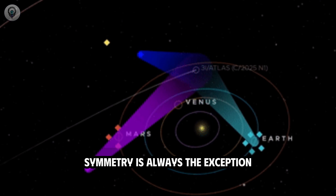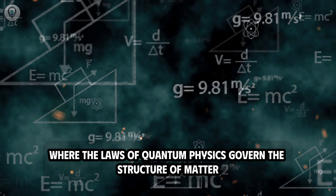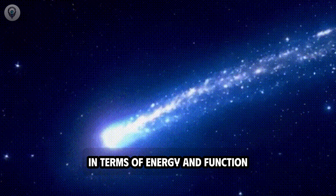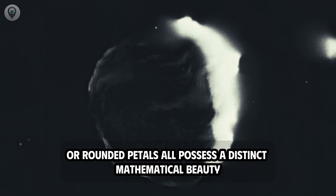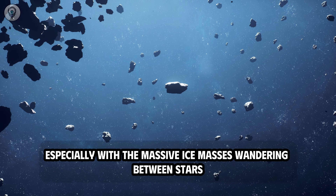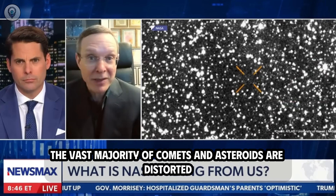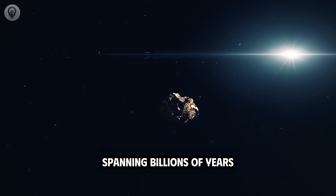In nature, symmetry is always the exception, not the rule. It usually only appears on the microscopic scale, where quantum physics governs the structure of matter, or in biology, where natural selection favors shapes optimal in terms of energy and function — hexagonal snowflakes, twisted seashells, or rounded petals. But on the cosmic scale, especially with massive ice masses wandering between stars, symmetry has almost no place. The vast majority of comets and asteroids are distorted, asymmetrical, and chaotic, reflecting a history of collisions and erosion spanning billions of years. Therefore, what was observed on 3i Atlas became particularly difficult to ignore.